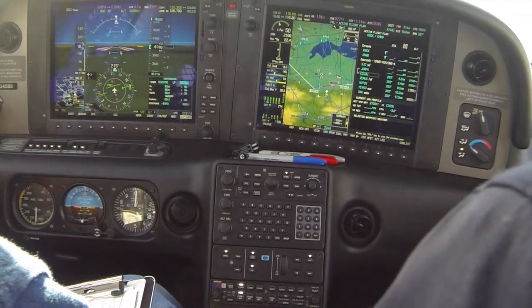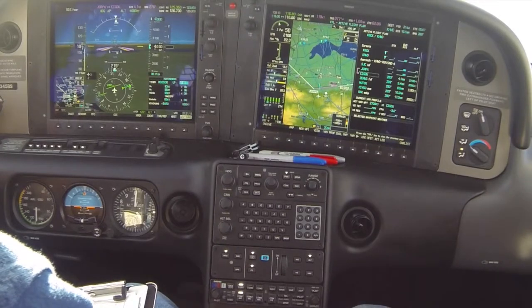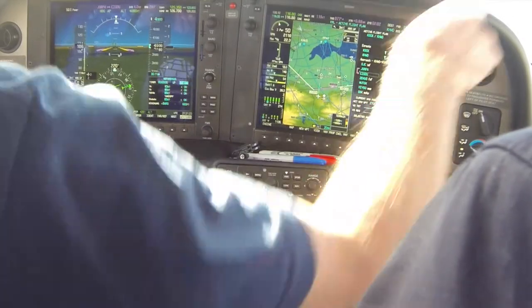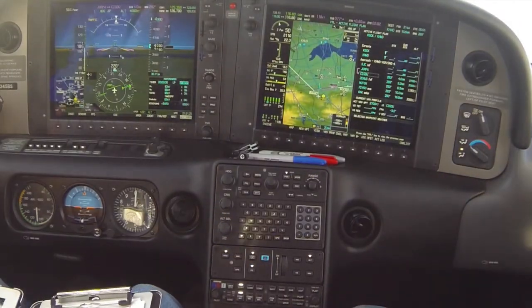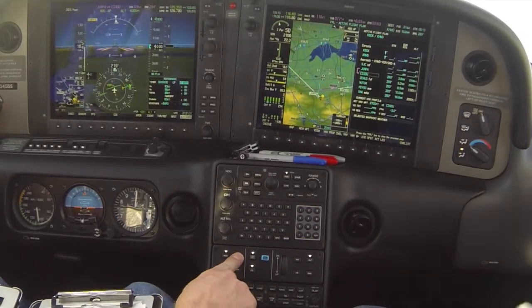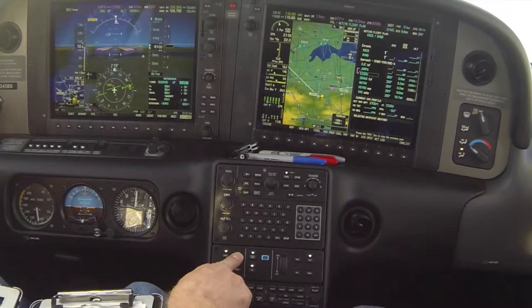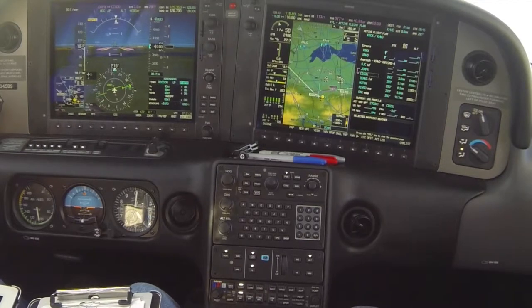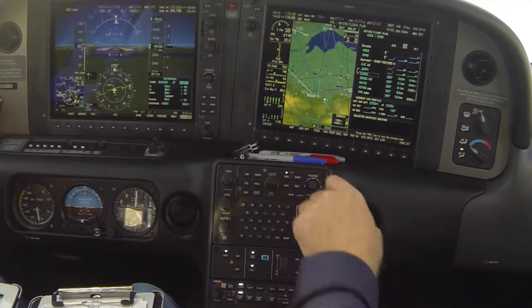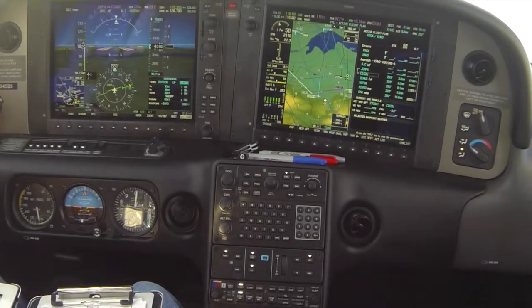Traffic at 3 o'clock, low, 1 mile. ATC tells us to continue that heading for traffic and will return us to joining in a few miles. 6 Delta Whiskey is given a left turn heading 1-2-0, climb maintain 5,000. We're in a good position where we could have turned in but ATC holds us for other traffic. We've been issued a vector across final, so we make sure VOR nav is not able to capture.